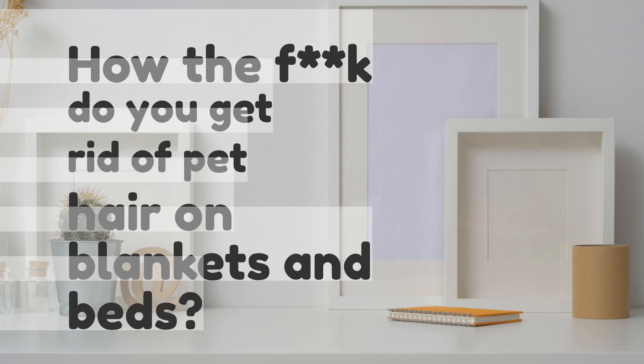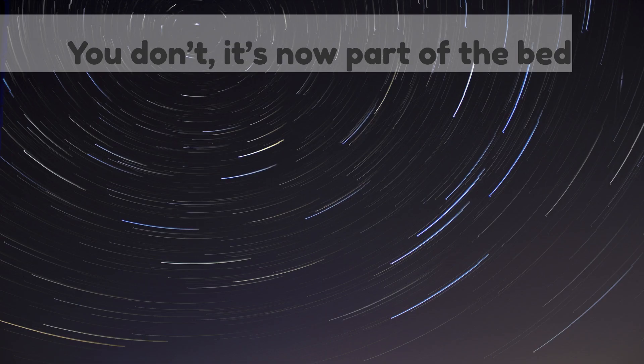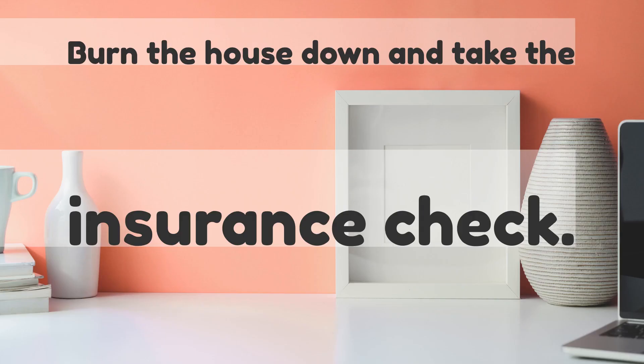How the heck do you get rid of pet hair on blankets and beds? You don't — it's now part of the bed. Burn the house down and take the insurance check.